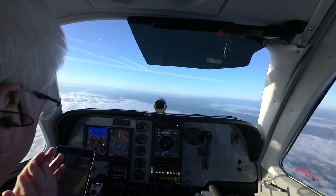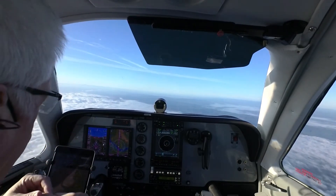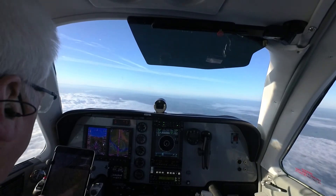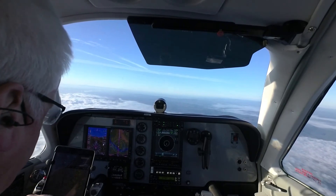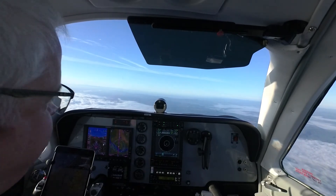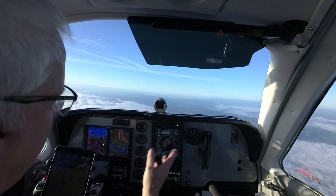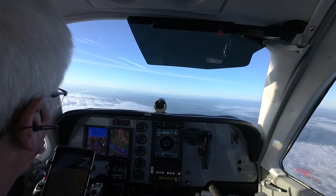We're set up for the arrival, plan to cancel, get a little closer in. Got information November, good weather. Landing runway 35, light, calm winds. Our comm frequency is set up — tower and ground for Aurora. And I've loaded an approach to runway 35 just to help with alignment.